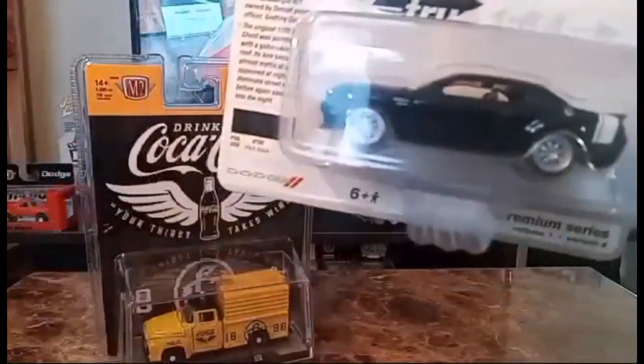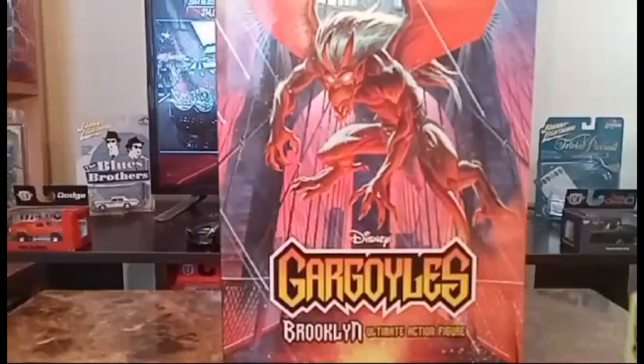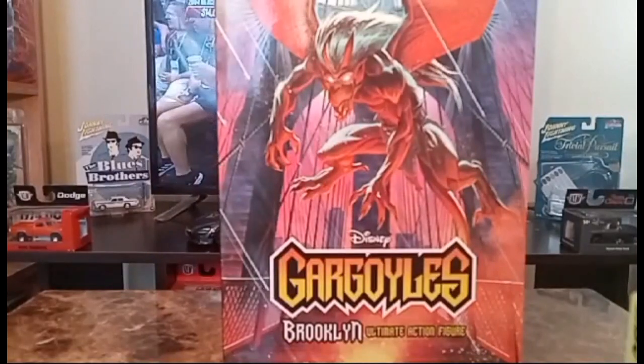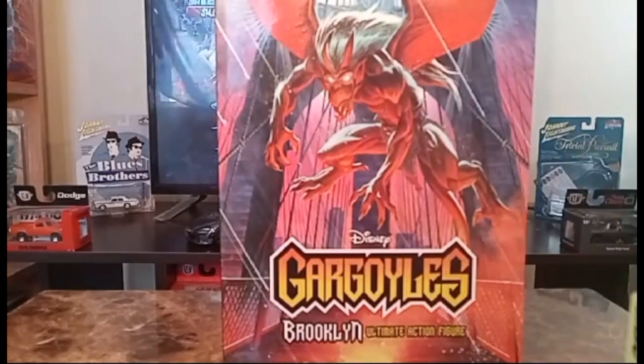Now we're going to look at the Majorette I just got and the Hot Wheels. But first, let's look at the figure. This is Disney's Gargoyles Brooklyn Ultimate Action Figure — let's take a look at the box.